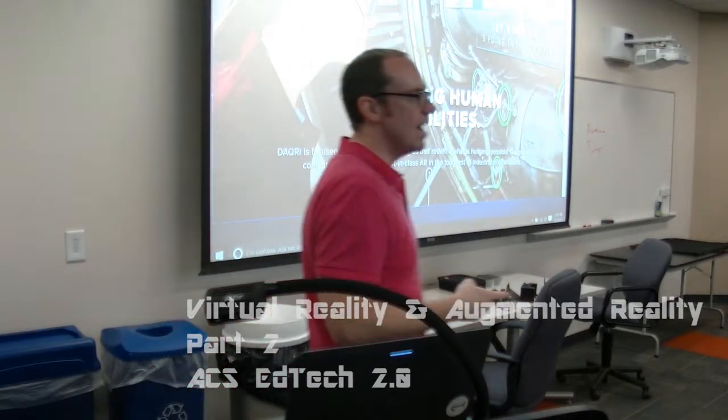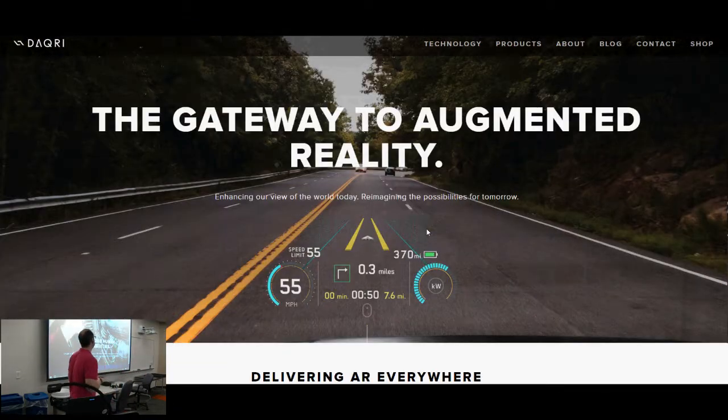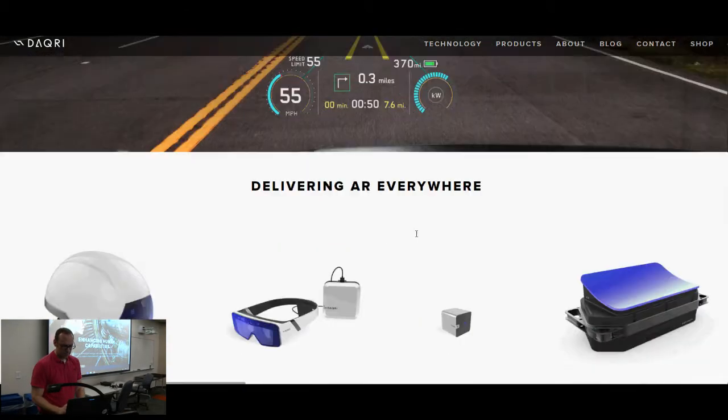The other company I was talking about, Daiquiri — I just wanted to show you a little bit about what they have too. So let's see, if we go into products.